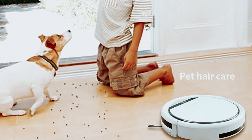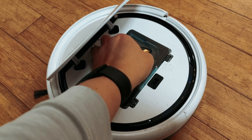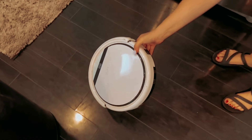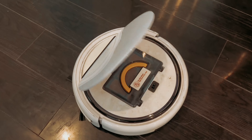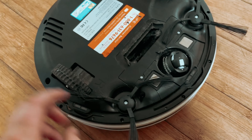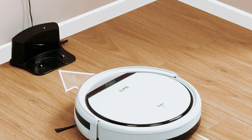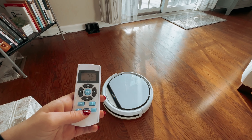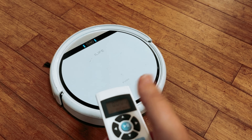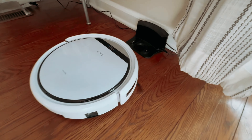Its quiet operation won't disturb you or your pets while it's in action. While this vacuum may not have all the high-tech features of other models, its simplicity and affordability make it a great choice for those looking for a reliable cleaning solution. It's easy to maintain with just a quick debris box dump required, and this vacuum navigates your home with ease. Overall, the iLife V3s Pro is a dependable and efficient cleaning companion that will keep your floors looking spotless even in a household with pets.